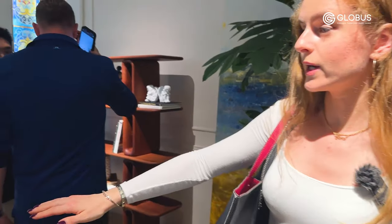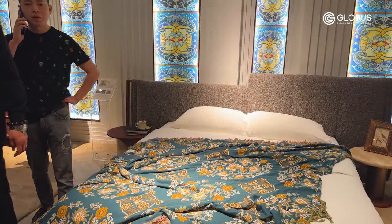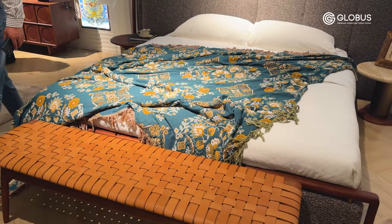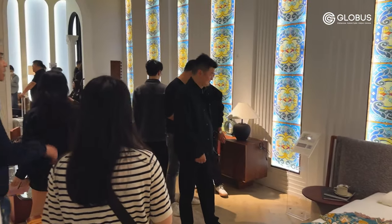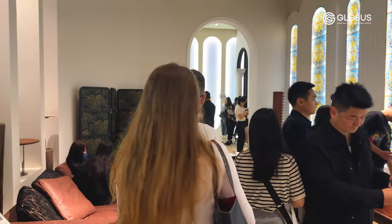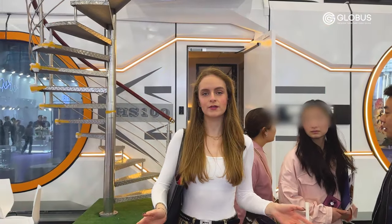Here we can see a bed whose shape was inspired by an easel, specifically by the artwork of Van Gogh — his painting and self-portrait in front of the easel. A very creative approach, a very interesting and outstanding collection. Now it's time to go to the next showroom.